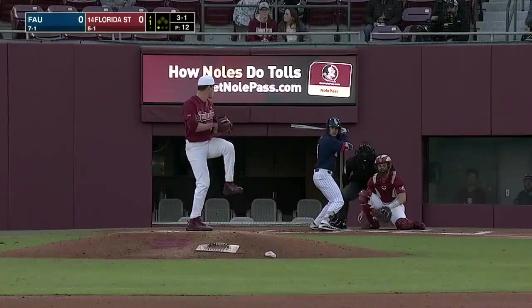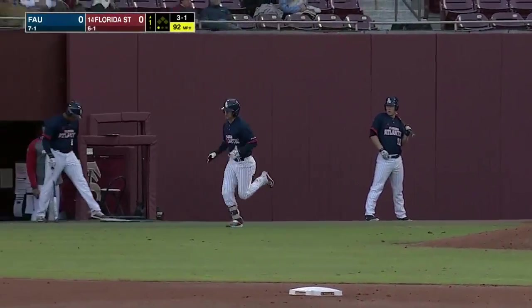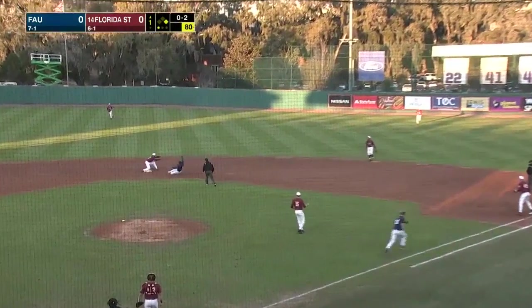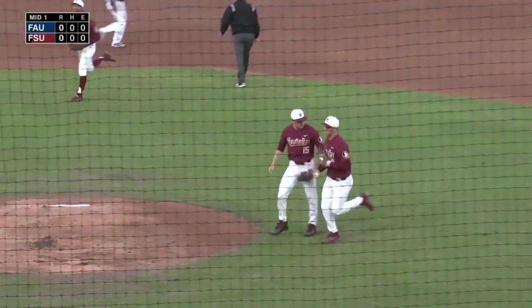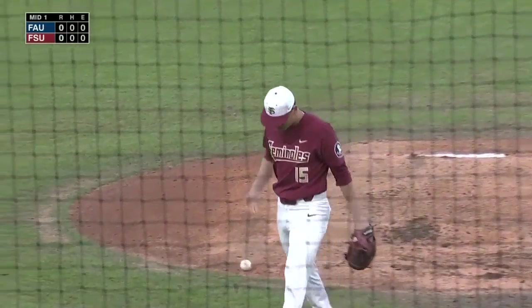The shortstop role for the Owls last year — you'll see in the bottom of the first. Alvarez two for two on stolen base attempts. DeSaitis comes to second for the course, and the Seminoles go back to first with a 4-6-3 double play. So the move up the middle pays off early for Florida State.